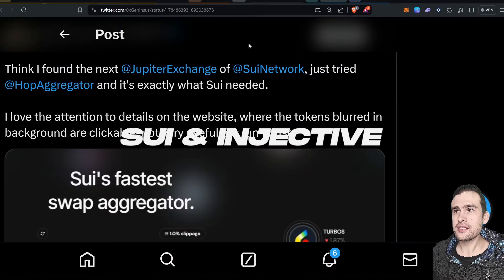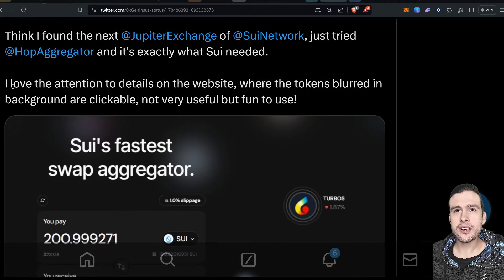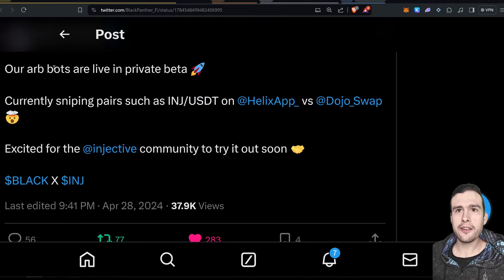We've got Hop Aggregator, which is like Jupiter for Sui. I've been seeing a lot more Sui developments recently, and Hop now has their own DEX aggregator. If you're trading tokens on the Sui network, this is probably where you want to go to swap them because you'll get the best prices — exactly the same operation as Jupiter. Also on Injective, we have the Arb Bots now live for Black Panther. They're sniping pairs like INJ-USDT on Helix and DojoSwap — something new to add to the list of features for Black Panther.